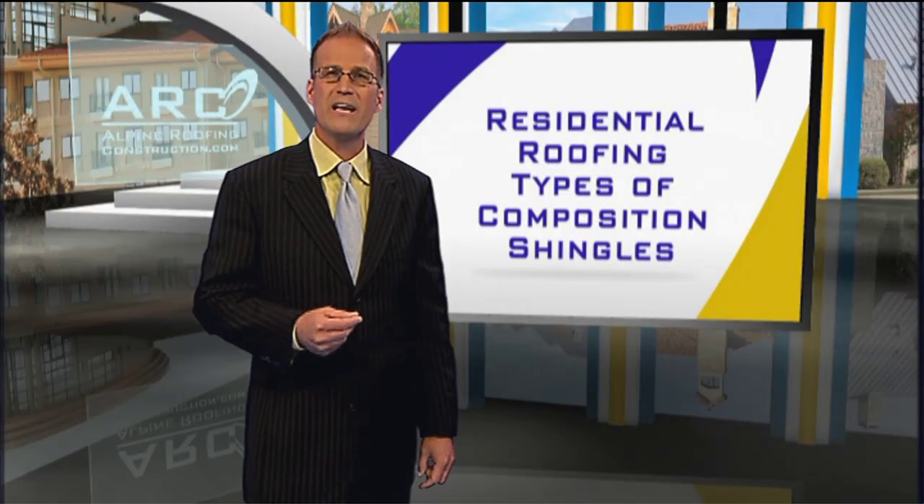Shingles in this region have an average lifespan between 12 and 15 years, and if they're installed properly, shingles should be a maintenance-free roofing system for years to come.